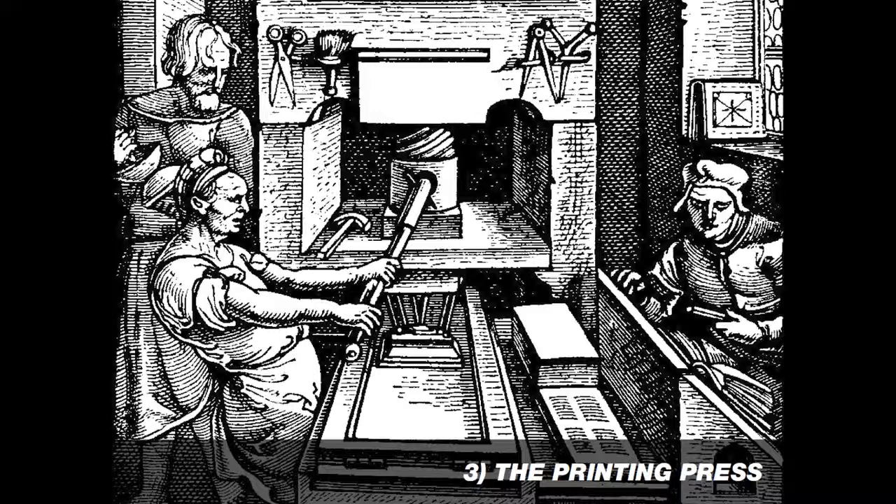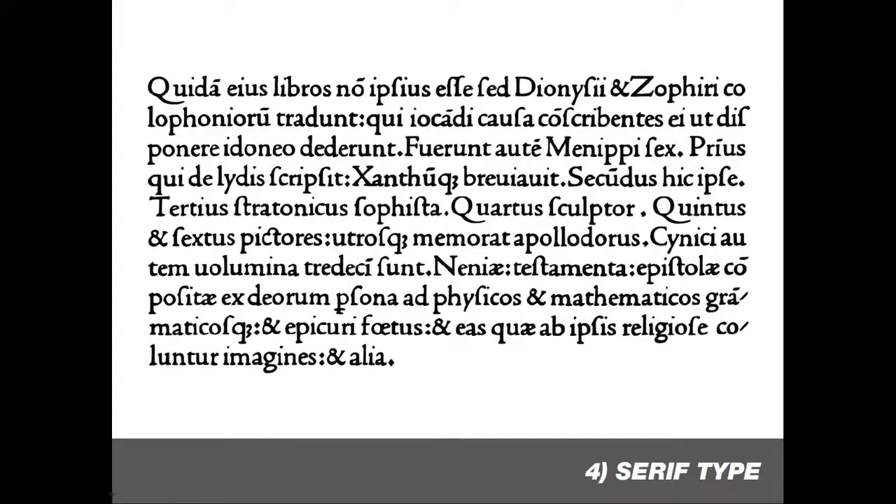It wasn't until the invention of the printing press that knowledge became more widely available. We often think of the printing press as being an overnight success, but the reality was it was over 10 years in development. It also required new achievements in both metal typemaking and papermaking to work well. Some of the first typefaces used on the printing press were German blackletter and uncials, which are sort of a script based on the handwritten illuminated manuscripts.